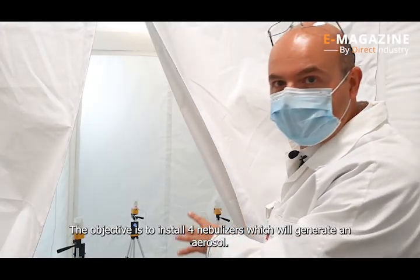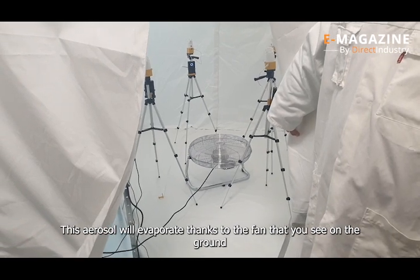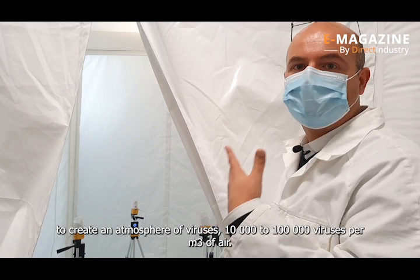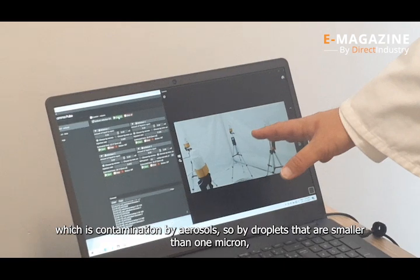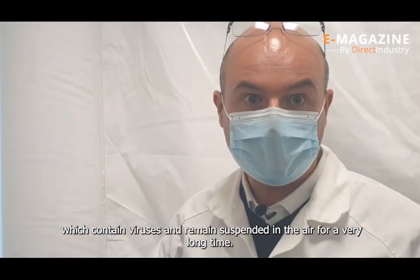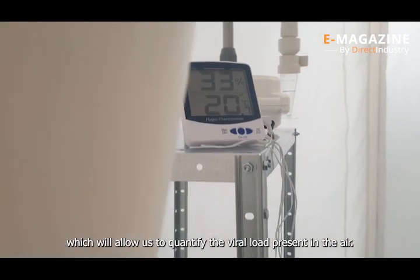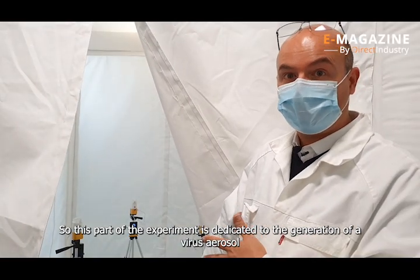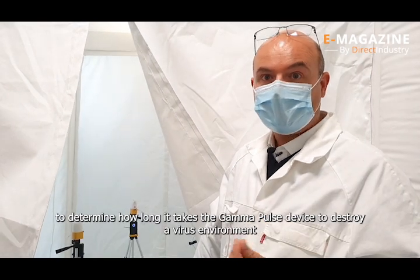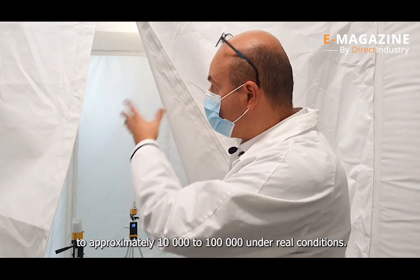L'objectif est de positionner quatre nébuliseurs qui vont pouvoir générer un aérosol. Cet aérosol va être évaporé grâce aux ventilateurs sur le sol pour créer une atmosphère en virus de l'ordre de 10⁴ à 10⁵ virus par mètre cube d'air. L'idée est vraiment de reproduire ce que l'on sait de la contamination dans le cas de la COVID-19, qui est une contamination par aérosol, c'est-à-dire par des gouttelettes inférieures au micron, qui restent en suspension dans l'air très longtemps. Nous allons collecter ces virus avec un biocollecteur Coriolis pour quantifier la charge virale dans l'air en présence ou en absence d'un purificateur d'air, et déterminer en conditions réelles au bout de combien de temps le dispositif Gamma Pulse à plasma froid est capable de détruire un environnement de 10⁴ à 10⁵ virus.